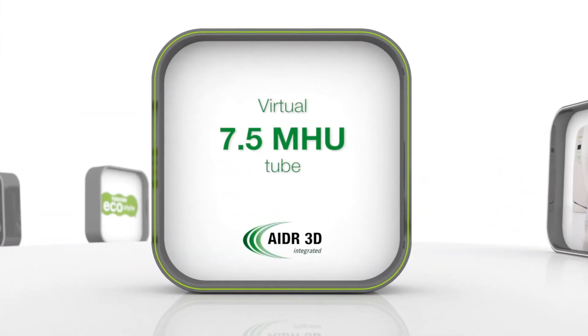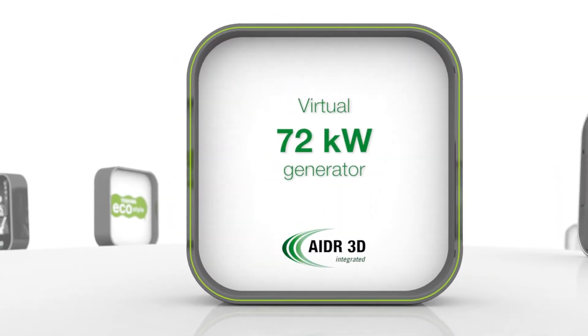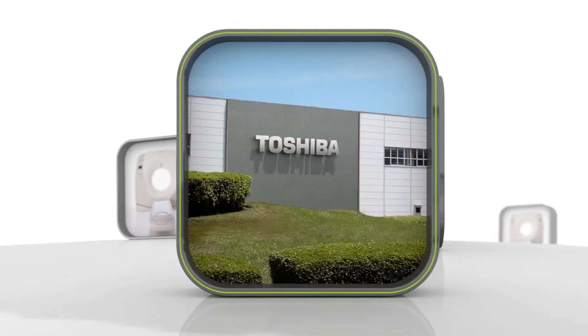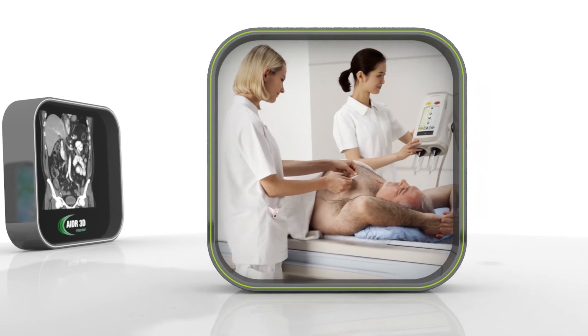Using iterative reconstruction, the tube is a virtual 7.5 mega heat unit. The generator is 72 kilowatts. Top scanner specifications that cover every patient. In-room noise is reduced by silent gantry design. Environmentally friendly manufacturing makes this CT 92% recyclable.